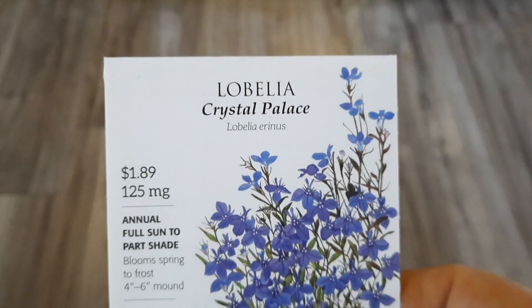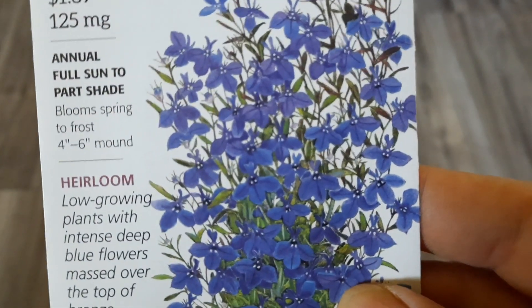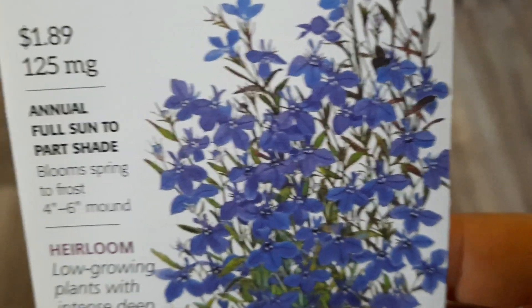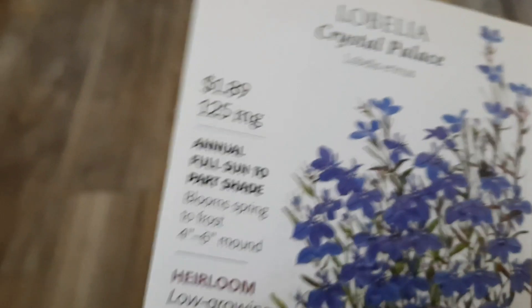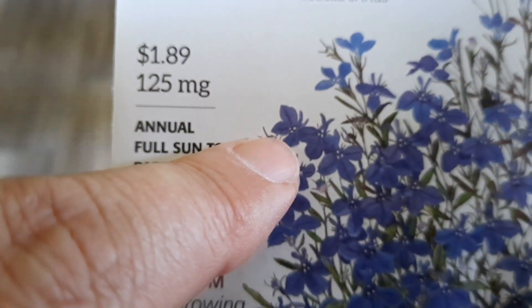So this flower — Lobelia. Oh, it was pretty. It kind of looks like the moonflowers I planted, but they actually kind of look like little butterflies by themselves too. I mean, if you look at that right there — does that not look like a little butterfly?